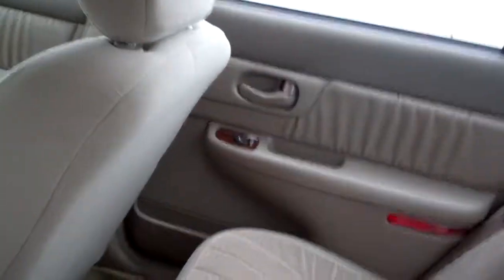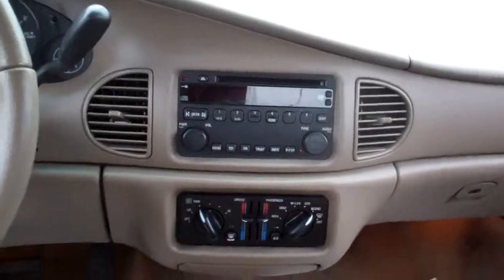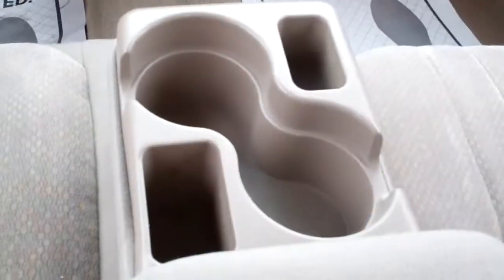Look at that — nice beige cloth with a little pattern in it. Power windows, door locks for the passenger. Nice sleek dash line. AM, FM, CD. Dual climate control and air. There's your cup holders. Center armrest with storage.